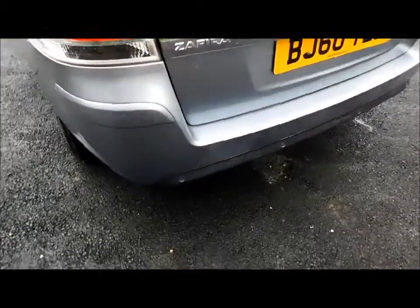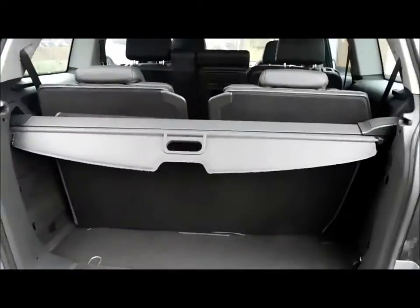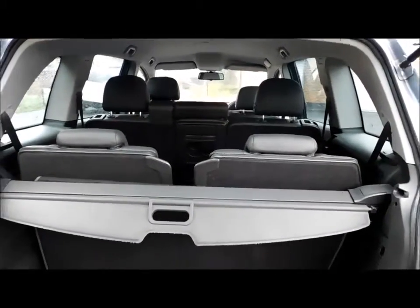Going to the rear, the vehicle comes with rear parking sensors, a rear wash wiper, and a high brake light. It has a tailgate opening boot along with a very spacious boot with the extra optional two seats.